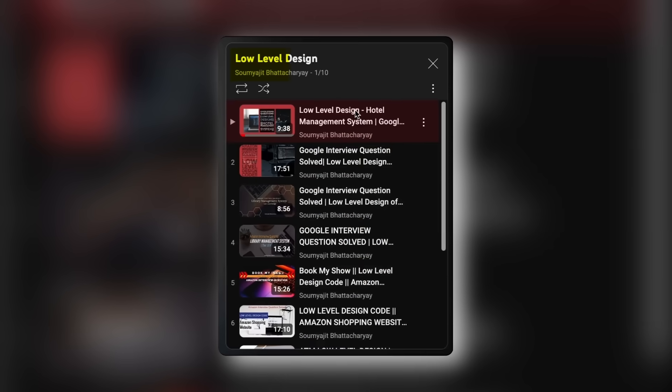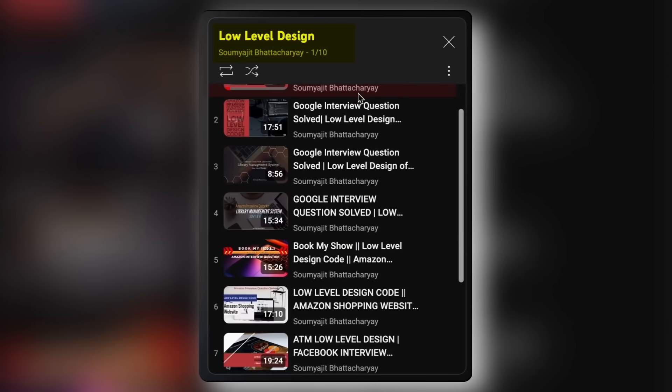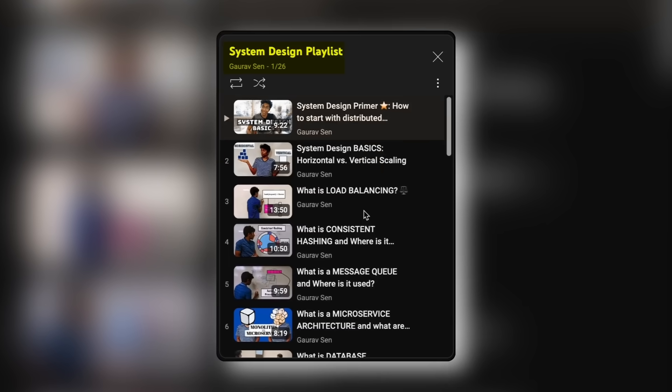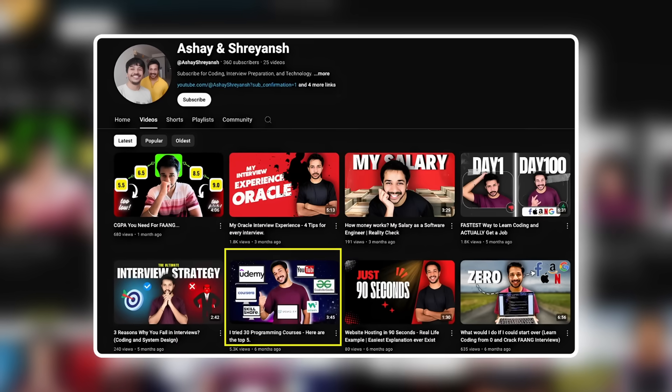For low-level design, I highly recommend Soumejit Bhattacharya's low-level design YouTube playlist. He clearly explains how to approach and solve low-level design problems with examples — just check out the comments to see how helpful his teaching is. For high-level design, you can refer to Gaurav Sen's System Design YouTube playlist. His explanations are clear, simple and easy to follow, making complex topics feel much more approachable. For more good resources on topics beyond interview preparation, check out the linked video.